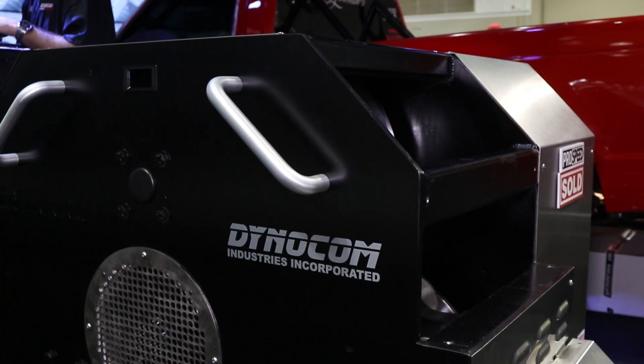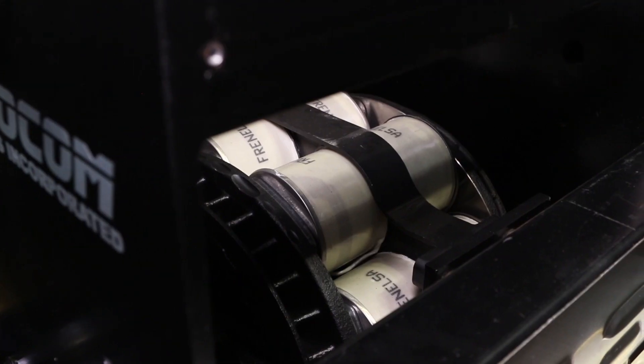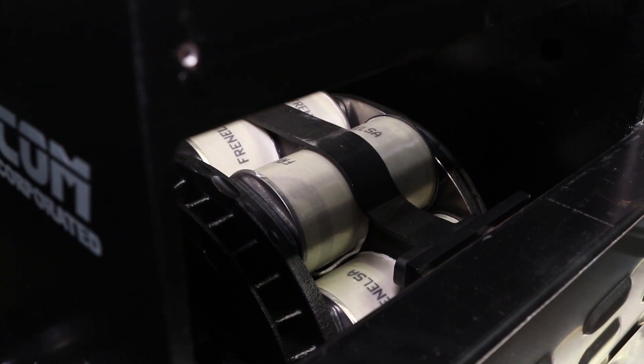We've always had the biggest eddy current brake. Now we've actually added the ability to have a secondary eddy brake which can hold over 6,000 foot-pounds of torque.